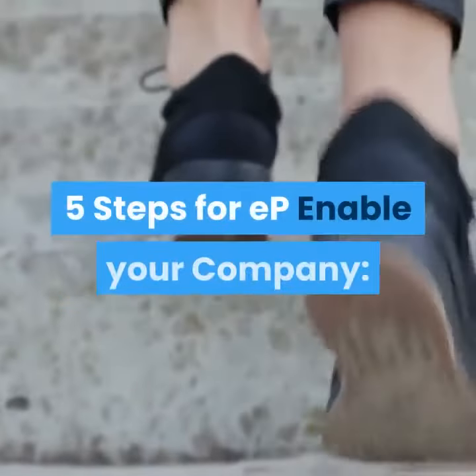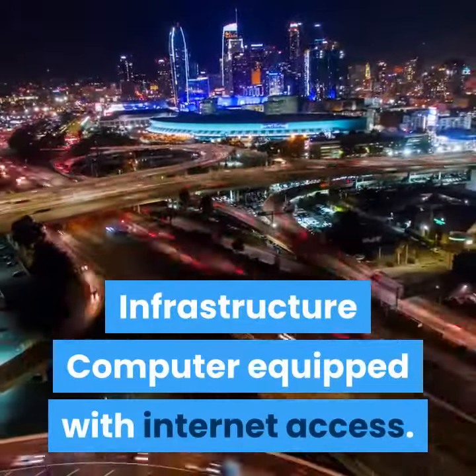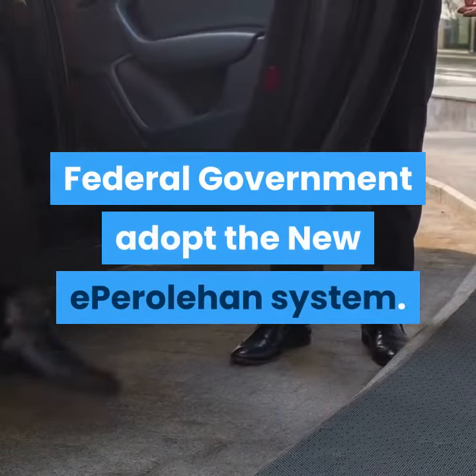Five steps to enable your company on eParoleHan. Step one: Infrastructure — a computer equipped with internet access. Step two: Registration — all acquisition transactions with the federal government adopt the new eParoleHan system.